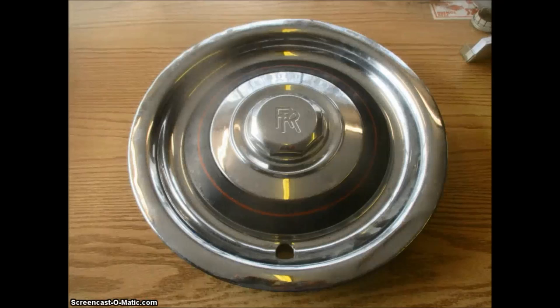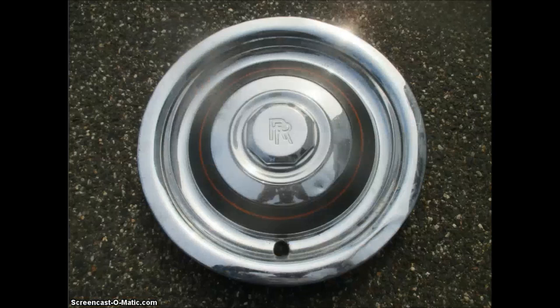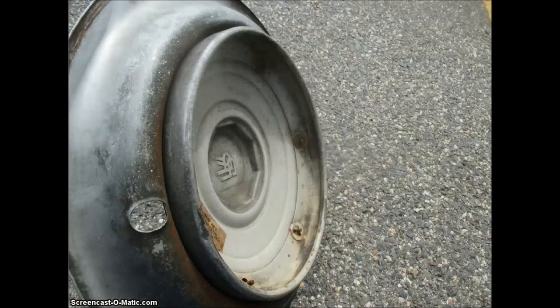This is probably my most unusual hubcap — a really old Rolls-Royce hubcap. I myself don't even know what year it's from. I'm going to guess it's at least from the 50s, but maybe even older than that. I have never actually seen this on a car, but I know it's one of those big, old-fashioned, slope-back Rolls-Royces. This thing weighs a ton, and notice the unusual way that it clips to the hub of the wheel.